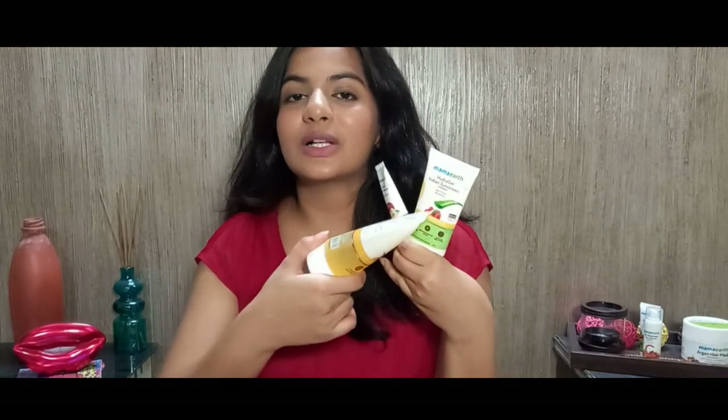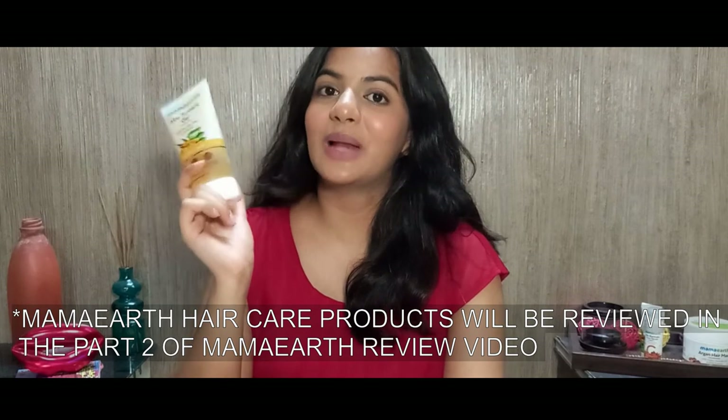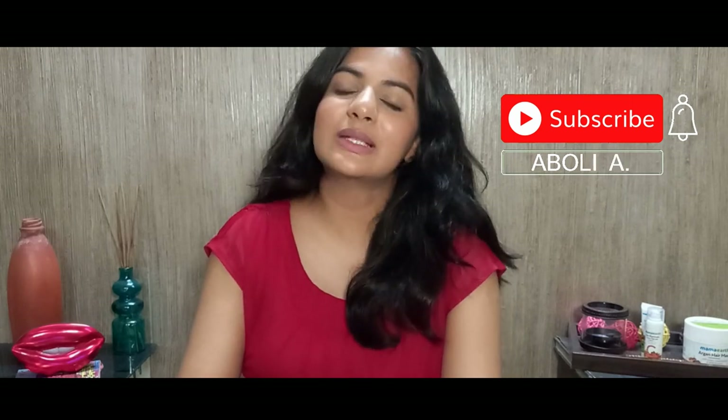Out of all the products reviewed, I would definitely repurchase the hydrogel sunscreen, the oil-free moisturizer with apple cider vinegar, and the aloe turmeric gel for my hair. If you like this video please click the like button and subscribe. If you have any queries, comment below or DM me on Instagram. Links to all the products will be in the description box — available at Nykaa.com. Until next time, bye!